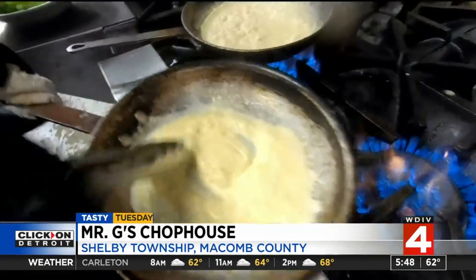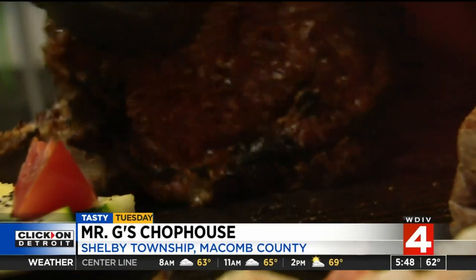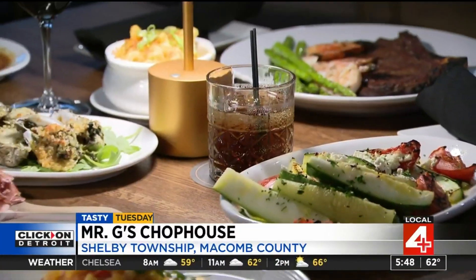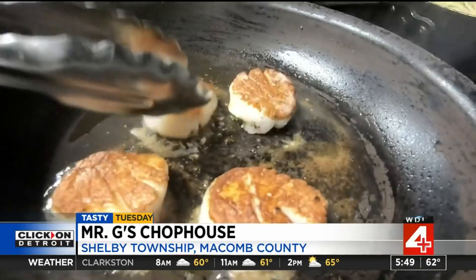We also have a risotto primavera — we're going to be putting a piece of seared salmon on top of that, extremely popular. Of course, we're going to do some steaks: prime New York strip, ribeye, filet mignon, and more. All steaks come with a sauce and a side dish. And for my seafood lovers, there's also plenty of options.